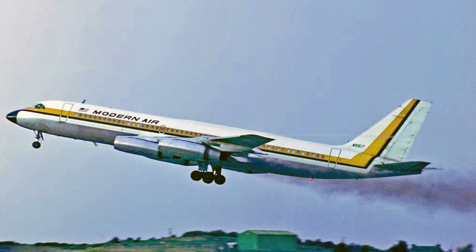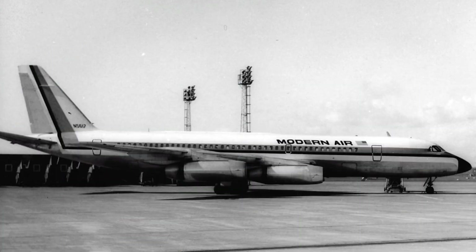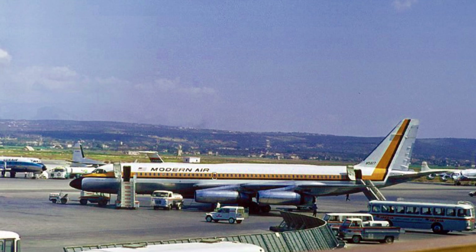The next airline that this aircraft would work for was called Modern Air, which was an airline that, while it did have some regular scheduled passenger flights, was generally run as a charter airline for vacationers and special trips. They acquired this Convair 990 on the 2nd of February of 1968.